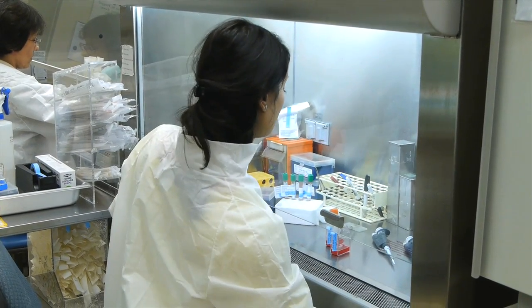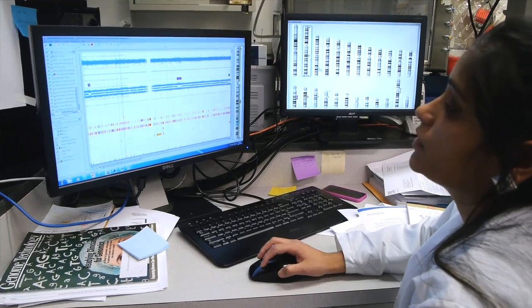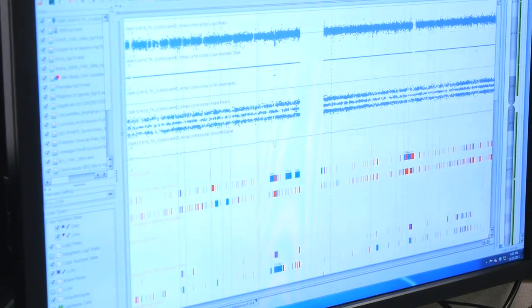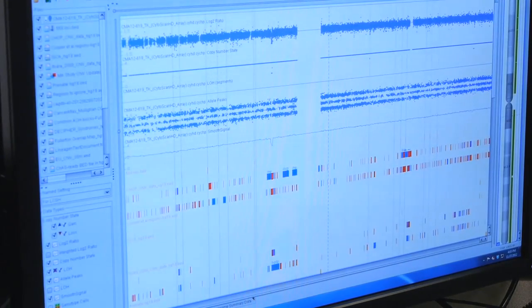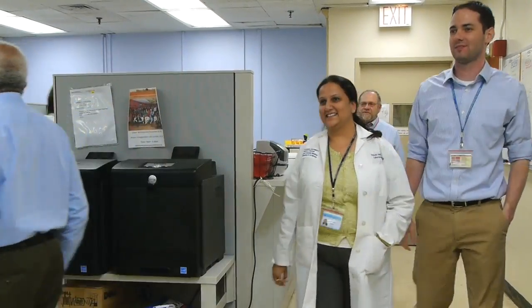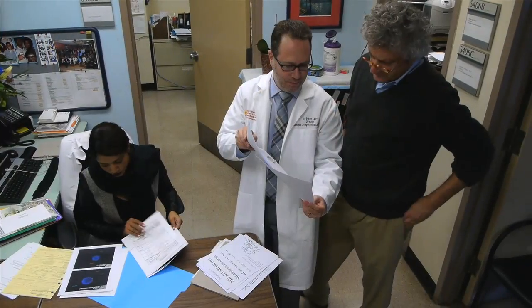Sixty years ago, we could identify only a very limited number of genetic disorders of the fetus in a not very select group of women. Now we can identify a dramatically increased amount of genetic material and be more specific about who we're testing and what information we're looking for. The beauty of establishing this multicenter trial out of Columbia is that we have a framework in which we can easily slot new technologies.